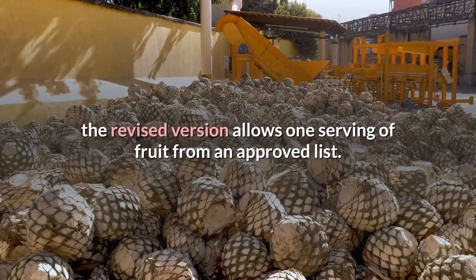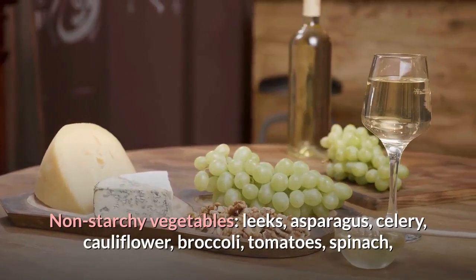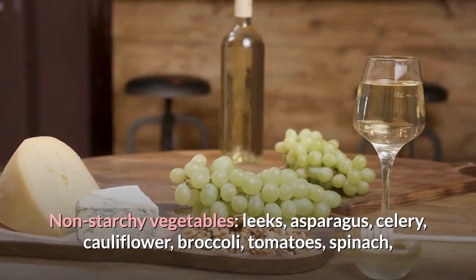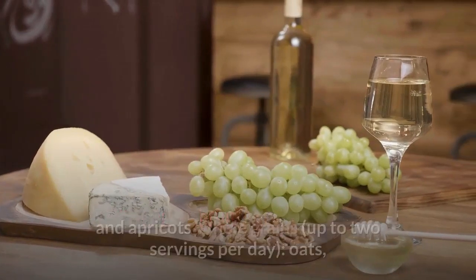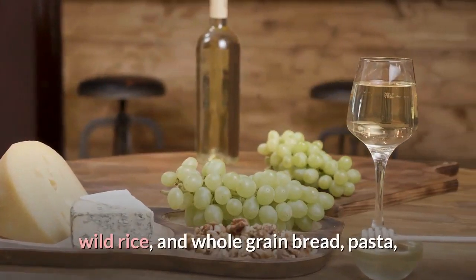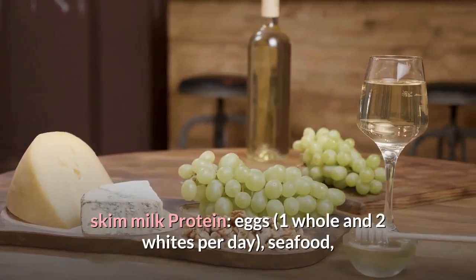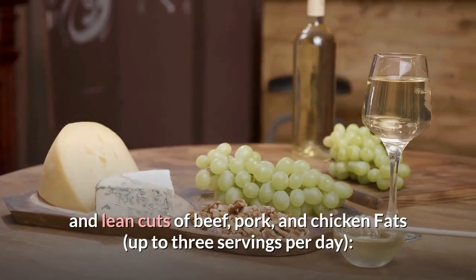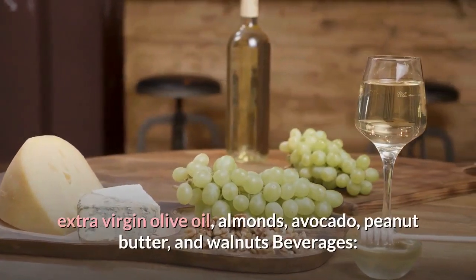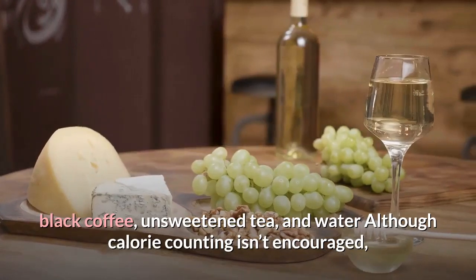Wave 1 also eliminates certain fruits (banana, mango, pomegranate, and peaches), certain vegetables (potatoes, corn, peas, winter squash, artichoke, carrots, and beets), all artificially sweetened foods, and all alcohol. The revised version allows one serving of fruit from an approved list. Permitted foods throughout the program include non-starchy vegetables, one daily fruit serving (strawberries, blueberries, apples, apricots), up to two servings of whole grains per day, low-fat dairy, eggs, seafood, beans, and lean cuts of beef, pork, and chicken. Up to three fat servings per day from extra virgin olive oil, almonds, avocado, peanut butter, and walnuts are allowed, along with black coffee, unsweetened tea, and water.